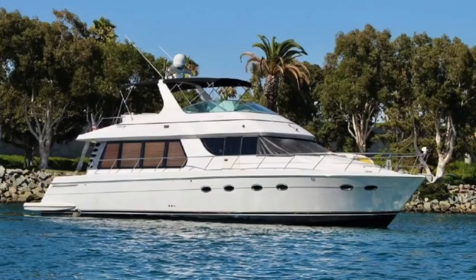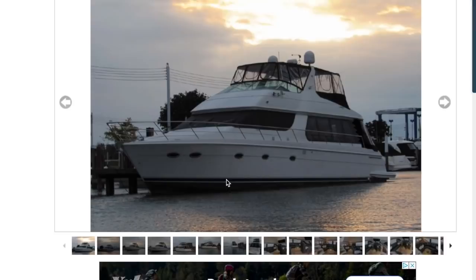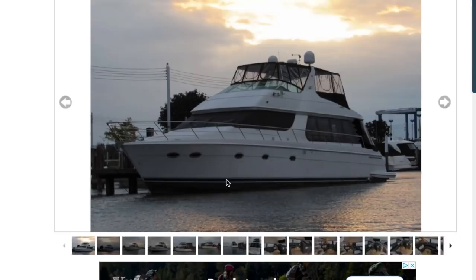It's the one in New York. It's a Carver 570 Voyager Pilot House, listed for $349,000. This is a 2002 570 Voyager — 57 feet, diesel, says low hours. It has some new electronics and a lot of stuff listed, so that's good.